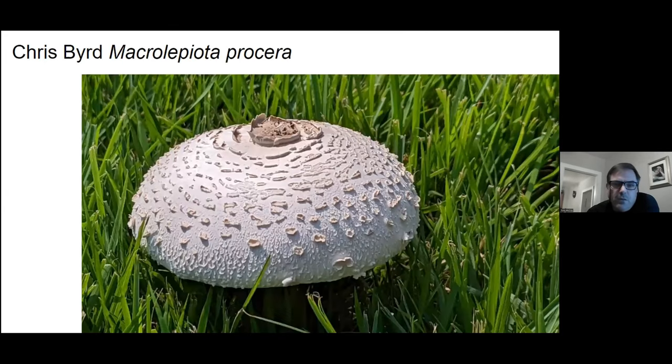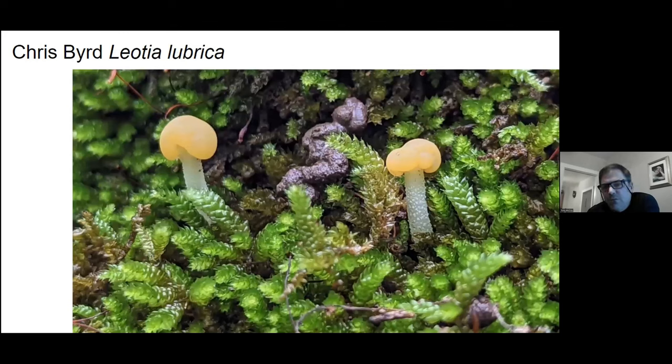This is another good edible but not until you've been at this game for a while. If the identification is true, this is a parasol mushroom. I always love to see these — I just think they're happy little mushrooms. These are your jelly babies, tucked into exactly where they should be, into that moss.